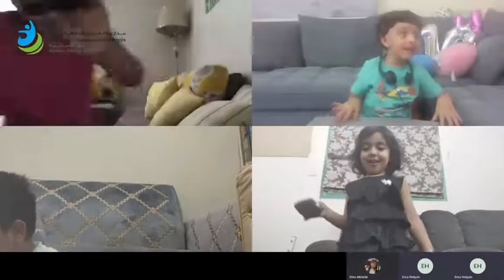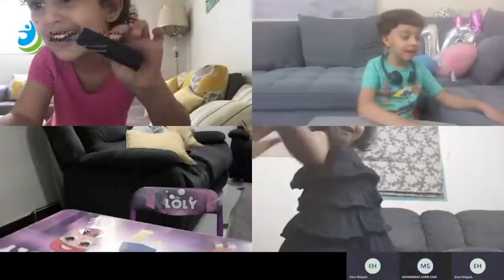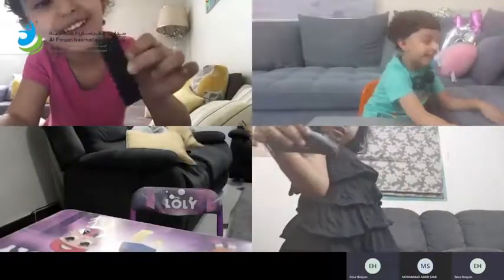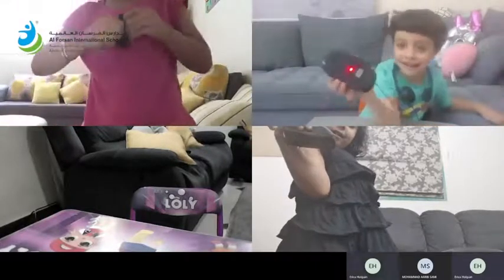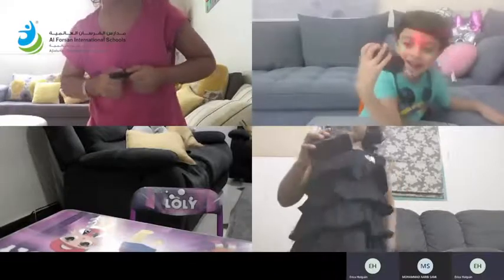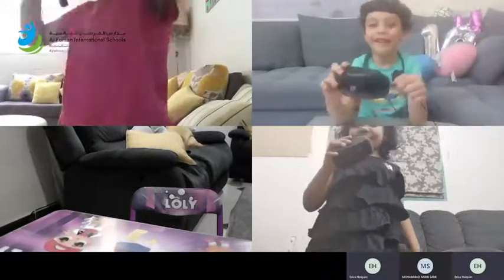I'm going to go too — I want to play! Oh my goodness, you guys are faster than teacher! Isa, what did you find that is black? What is that? Oh, it's your computer mouse! Very good.